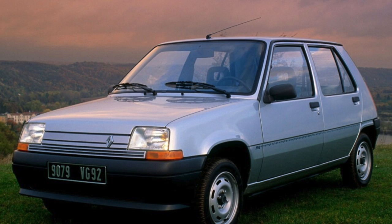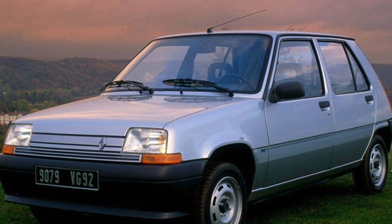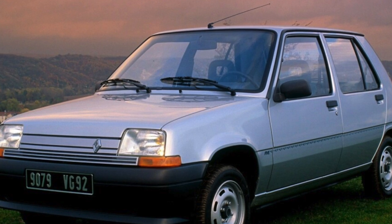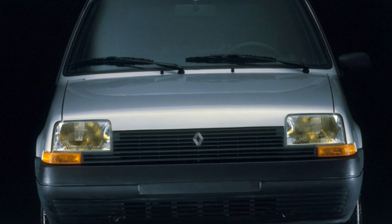Most of these cars are equipped with 1.4-liter engines. They are quite reliable, but they are very afraid of overheating, after which the head gasket has to be changed on gasoline units, and cracks in the head often appear on diesel engines.